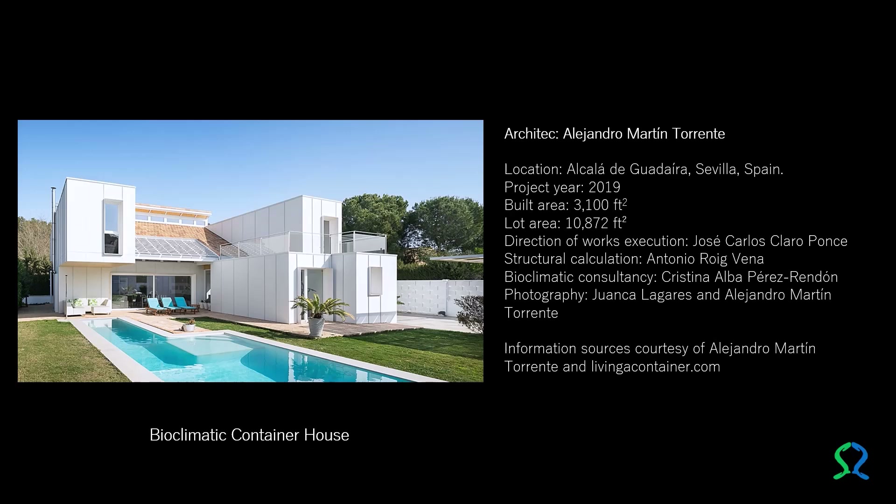Bioclimatic Container House. Starting from a clear and specific premise, the architect Alejandro Martín Torrente completed the construction in 2019 of a house with reused cargo containers on a 10,872 square feet lot, with a constructed area of 3,100 square feet, applying bioclimatic solutions in Alcalá de Guadaíra, Seville, Spain.